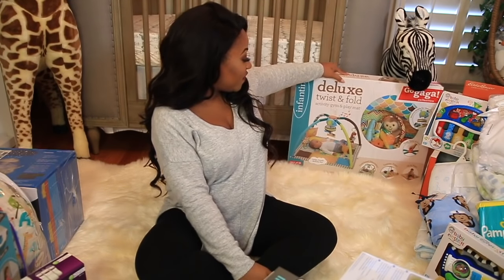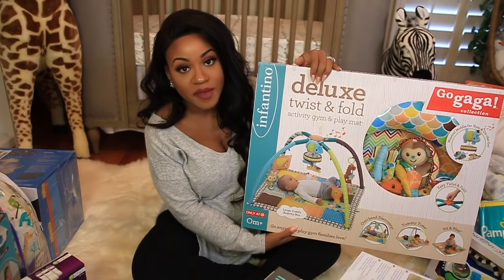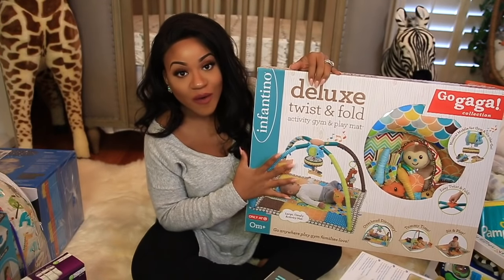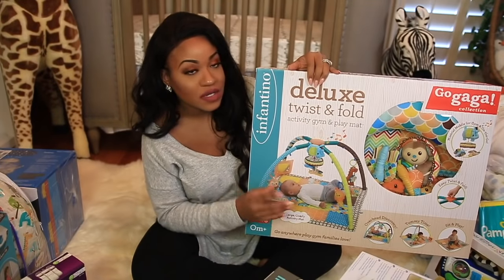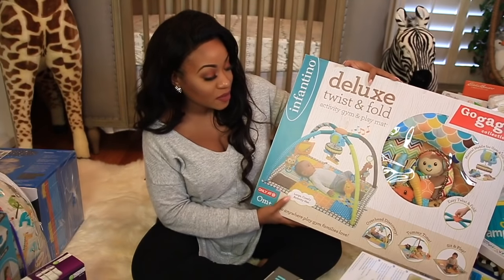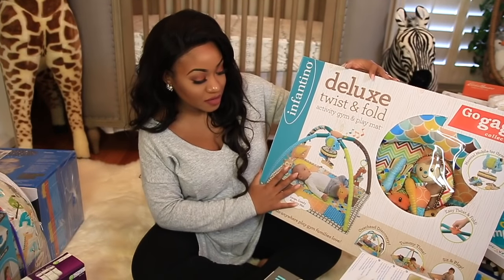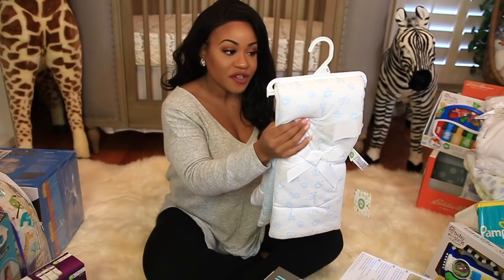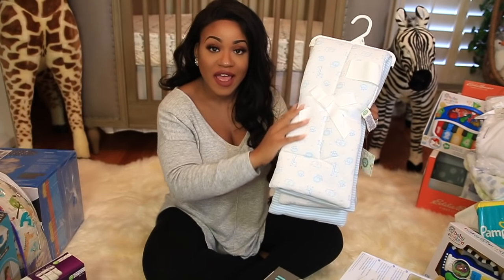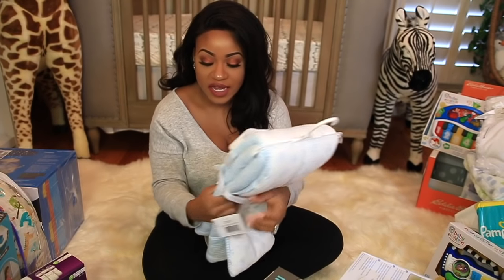Then we have this little activity gym and play mat. If you watch my next vlog, you'll see all that Colton and I went through trying to figure out which play mat to get — he was totally overthinking it, which was really funny. We used a Target gift card to pick this up and thought this one was nice. We also got another really soft, plush blanket with giraffes and lions — it's really, really soft and plush. I love this one.